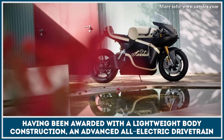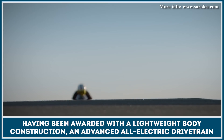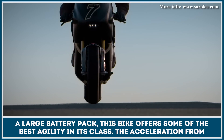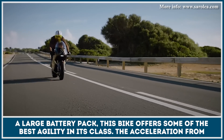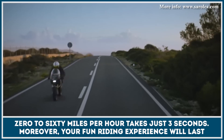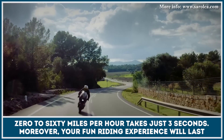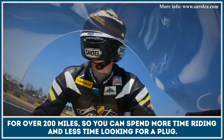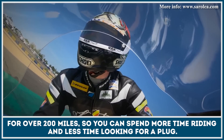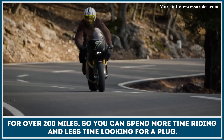Having been awarded with a lightweight body construction, an advanced all-electric drivetrain and a large battery pack, this bike offers some of the best agility in its class. The acceleration from 0 to 60 miles per hour takes just 3 seconds. Moreover, your fun riding experience will last for over 200 miles, so you can spend more time riding and less time looking for a plug.